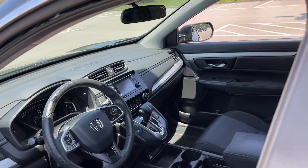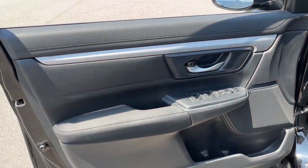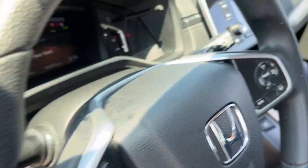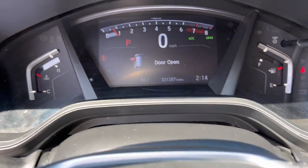The following are some of this vehicle's highlighted options: moonroof, keyless entry, backup camera, adaptive cruise control, electronic stability control, Bluetooth, aluminum wheels, alarm, steering wheel audio controls, and rear spoiler.